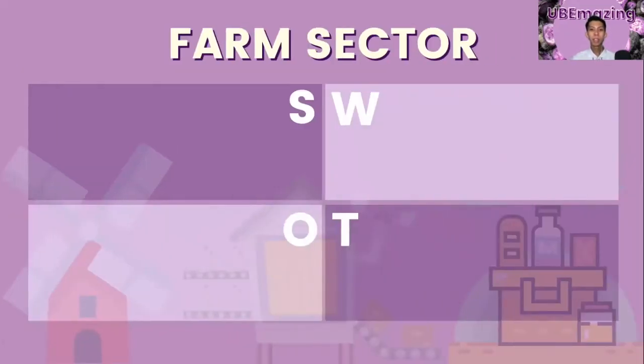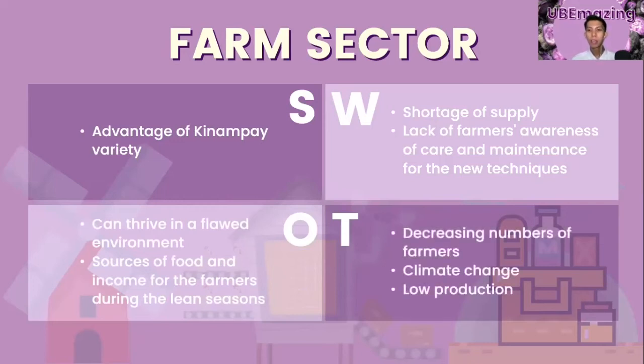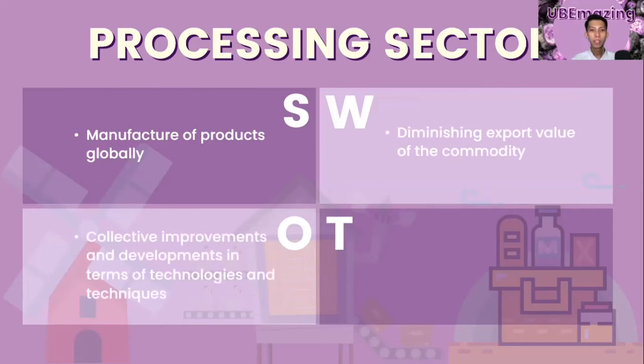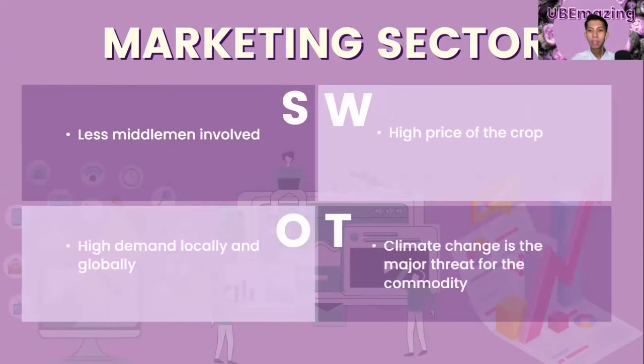For the farm sector, the strength is the advantage of the Kinampay variety. Weaknesses are the shortage of supply and lack of farmers' awareness of care and maintenance for new techniques. Opportunities include its ability to thrive in flood environments and serve as a source of food and income during lean seasons. Threats are the decreasing numbers of farmers, climate change, and low production. For the processing sector, the strength is global product manufacturing, the weakness is diminishing export value, the opportunity is collective improvements in technology and techniques, and the threat is inconsistent supply of raw materials.